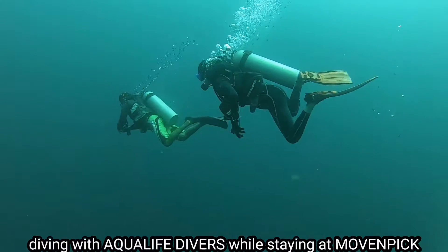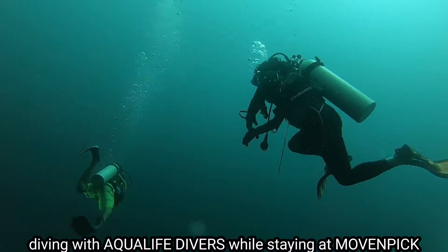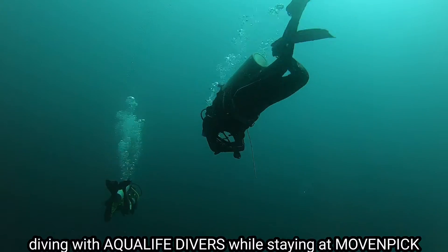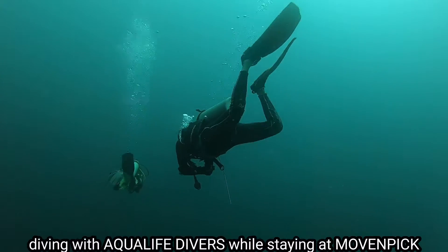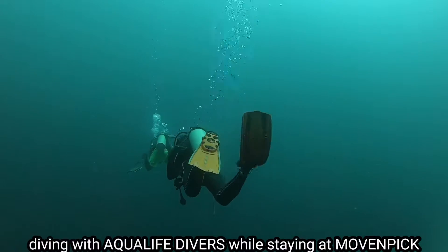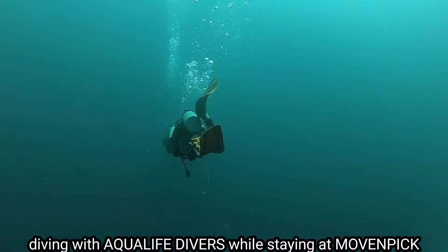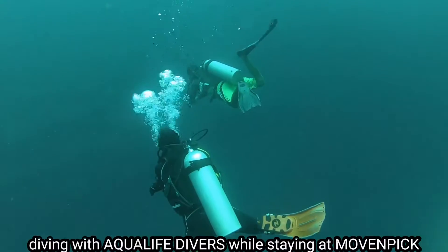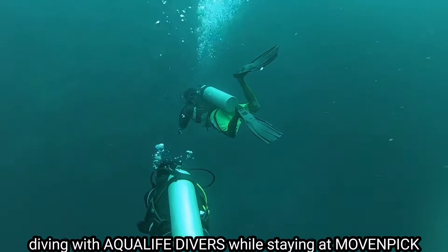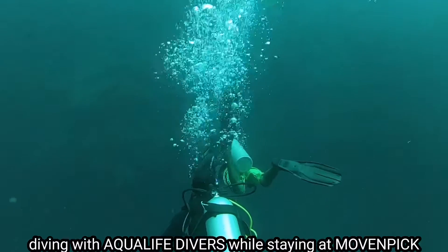My wife Berna was able to equalize because she was really having a hard time, but now she was able to go down. She starts kicking going down. As soon as we follow the dive master looking for the dive site, I'm sure by this time he's using his compass. Once you start diving, the reef will be on your right side — that is, if you hit the reef properly.